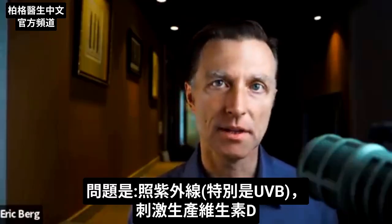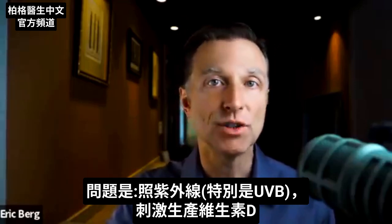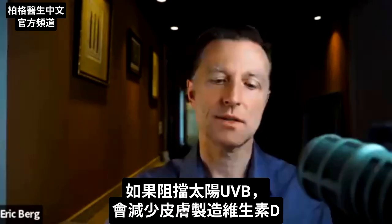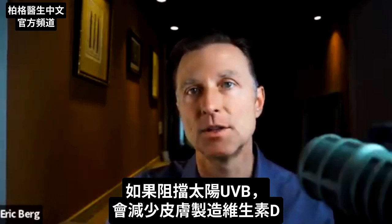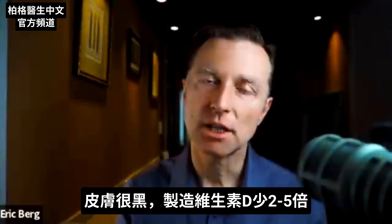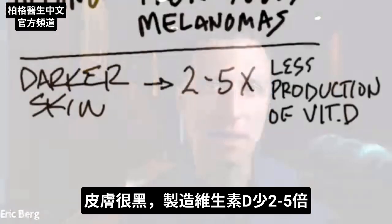The problem is that we make our vitamin D from UV radiation, specifically UVB radiation. So as we block this radiation from the sun, we also block our ability to make vitamin D in the skin. Depending on how dark your skin is, you can have a much reduced ability to produce vitamin D — by a factor of two to five times. A person with very dark skin may need five times more vitamin D because of this melanin filter.